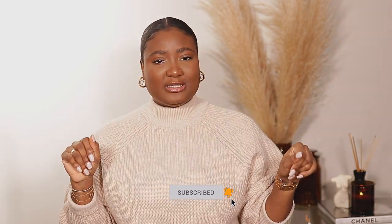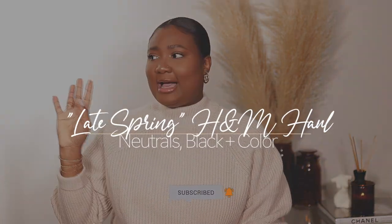Hi guys, welcome back to my channel. My name is Diafni — if you're new here, welcome, bienvenue, and thank you for clicking on today's video. Today we're going to do a little H&M haul. I got these sweaters a couple months ago but never did a haul. I figured maybe I can do it now since some places, even in spring, are still giving cold weather, so if it's still cold where you are, this video is for you. Let's get into it.